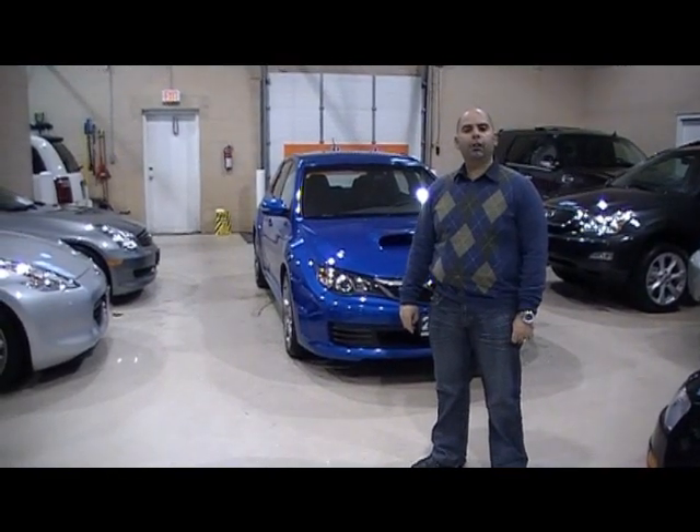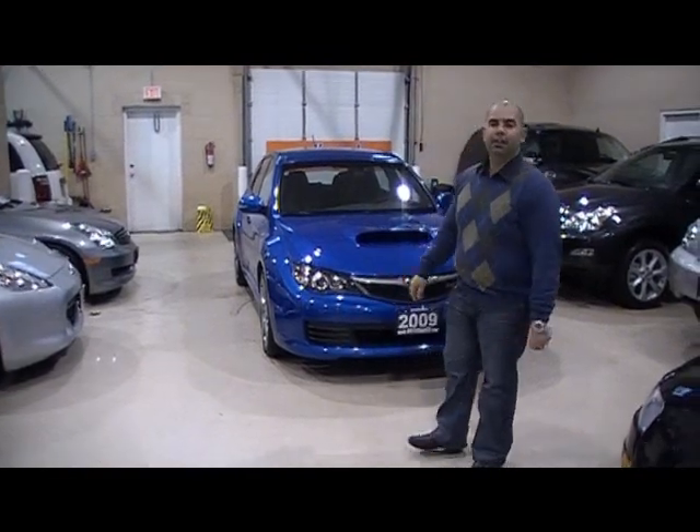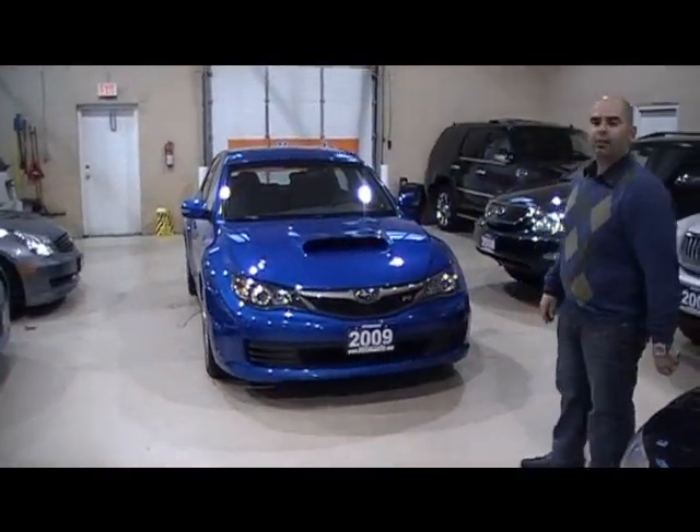Hello and welcome to Vela Zaba. My name is Pat Vela, General Manager. I'd like to take the opportunity to show you this gorgeous 2009 Subaru WRX STI.